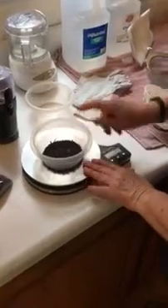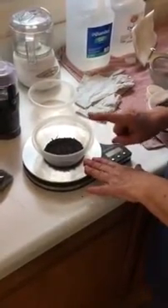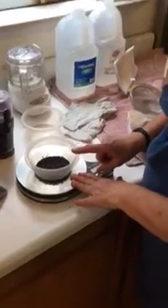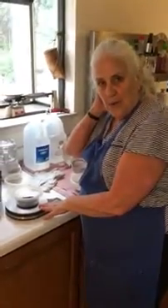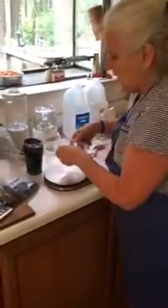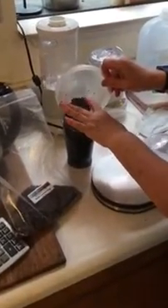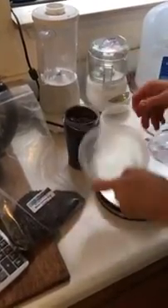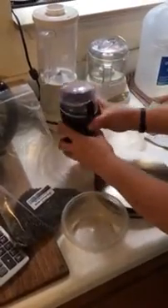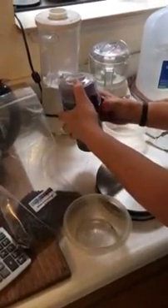Well, we weigh it out. This is going to be 22 grams, which means that I am going to be dyeing about 220 grams of fiber — only about half a pound. So I grind it up, and I do this by putting it into a dedicated coffee grinder. Do not think you're going to wash this out and use it to grind your coffee beans, because you will see how fine these bugs are — you will never get them out.